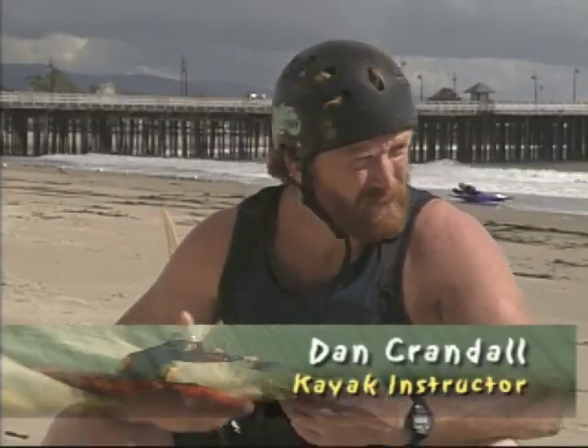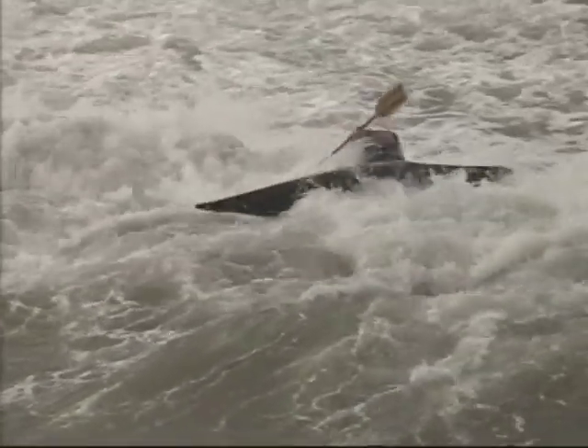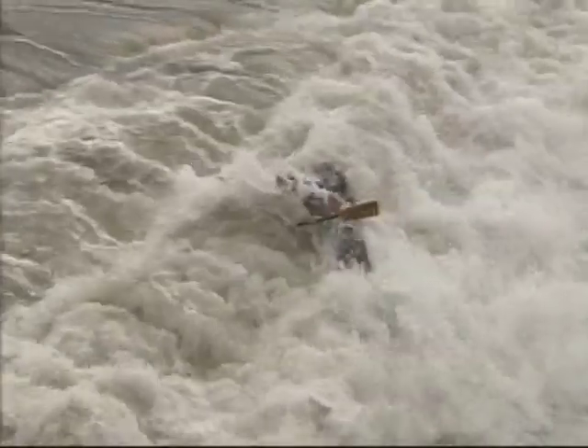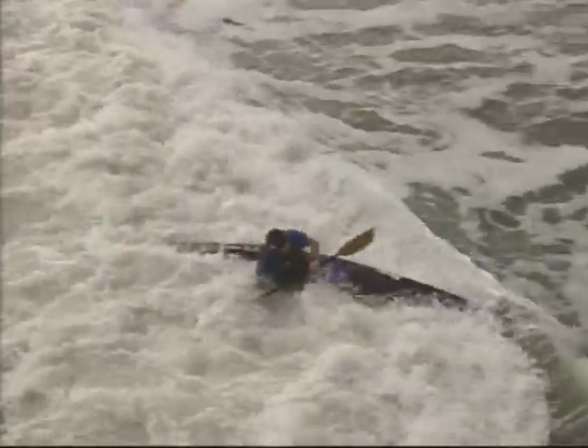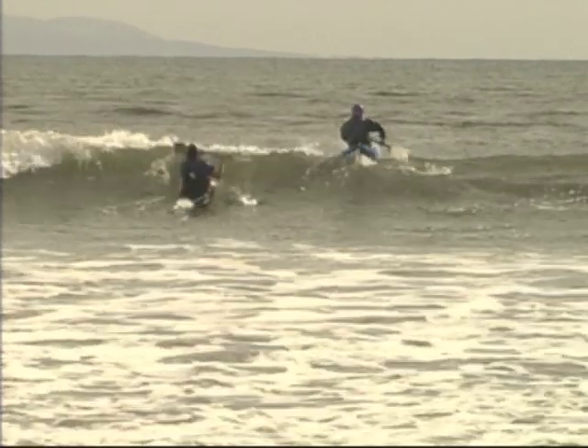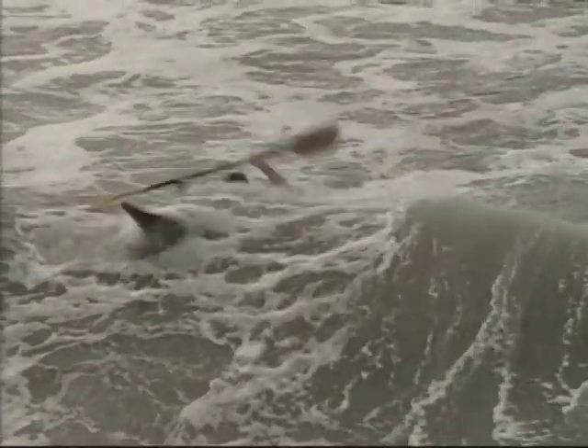If you're working a shore break right on the beach where everything tends to close out all at once — that's where a lot of people think they need to start with kayak surfing. But realistically, it's probably the toughest and worst place to start because it's very difficult to get out through it without already having those skills. The rides tend to be very short and somewhat dramatic, and the potential for injury is actually a lot greater when you're working in shore break. You can often pick a place with a little bit less energy dumping right on you.